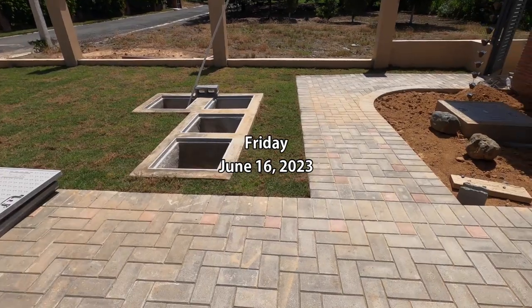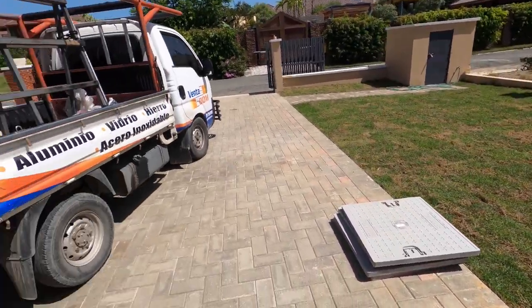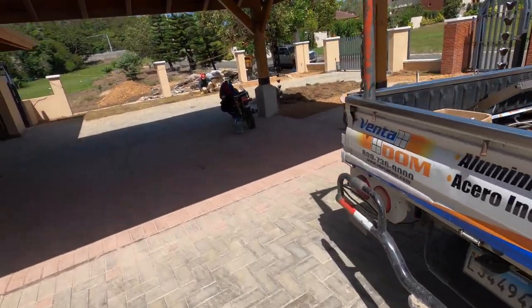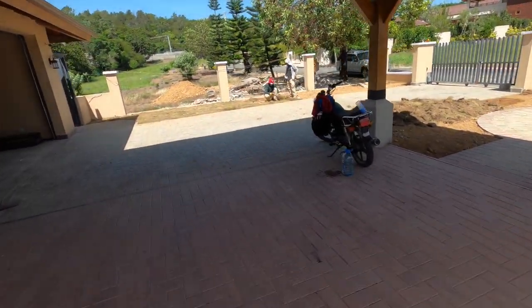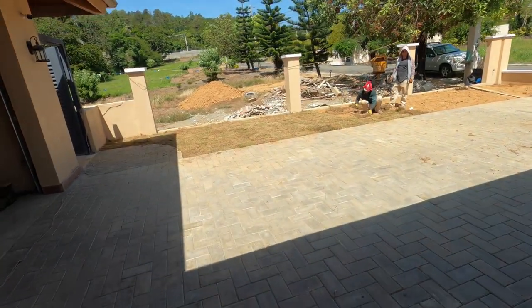It's Friday, June 16th. I can see the sod over on this side is already starting to perk up and turn green, and we've got some guys over here installing sod in this area.